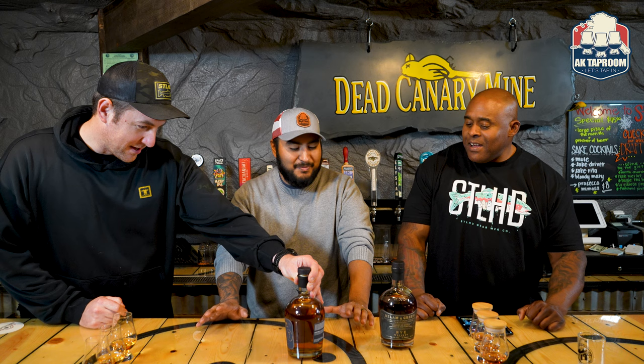Good evening, folks. Welcome to another cracking episode of AK Tap Room. I'm Murdoch Tappanin. I'm Josh Tappanin. And I'm Brent Tappanin. Today we got Millen and Green — we initially said Mirum but corrected it. A little slip up there, but we corrected it. We're good.